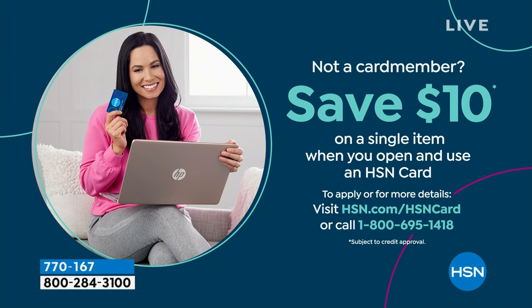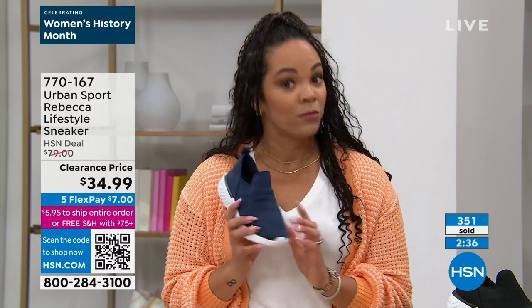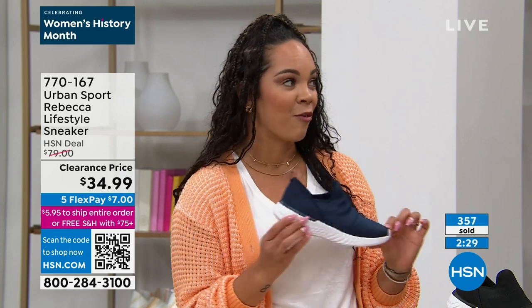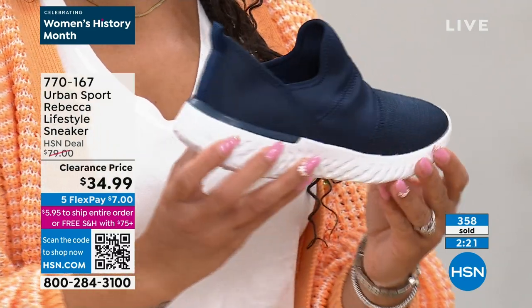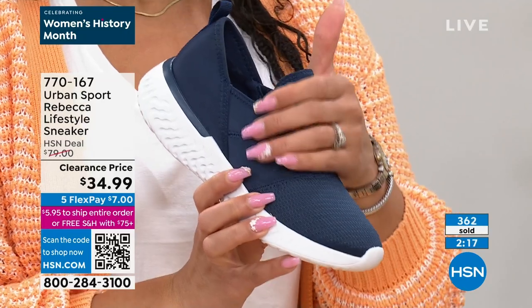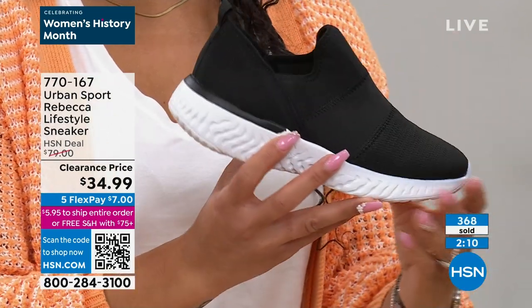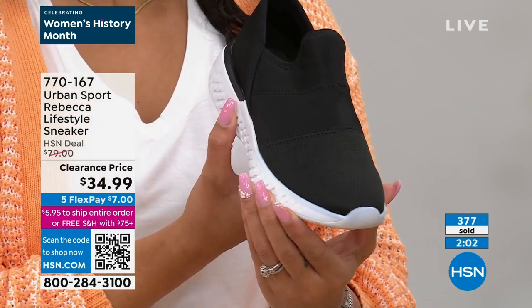If you already have the HSN credit card, you have an extra month to pay it off. I see Urban Sport in high-end department stores and I don't see it at $34.99. It's really hard to find a sneaker at this level for that price — there's so much that goes into it with the finest materials. We've used these knit and satin materials in other shoes but at much higher prices. What we've done for HSN is make this shoe in extended sizes with great value.